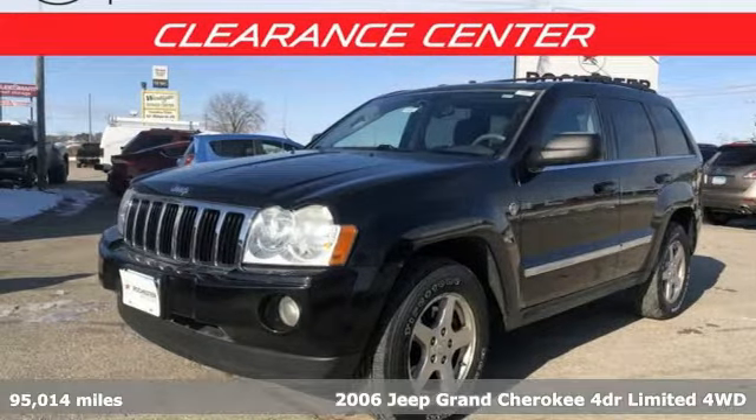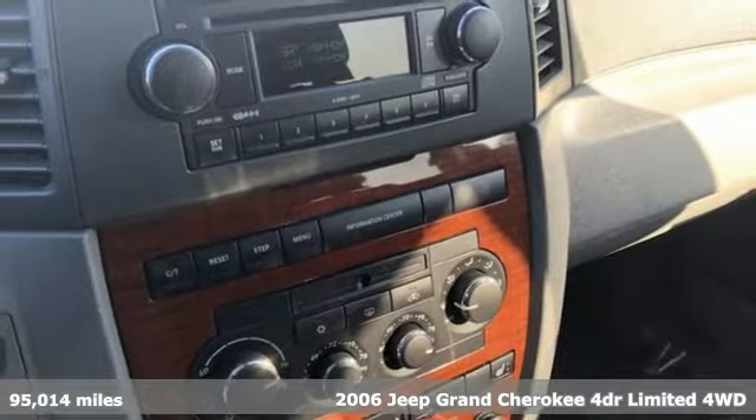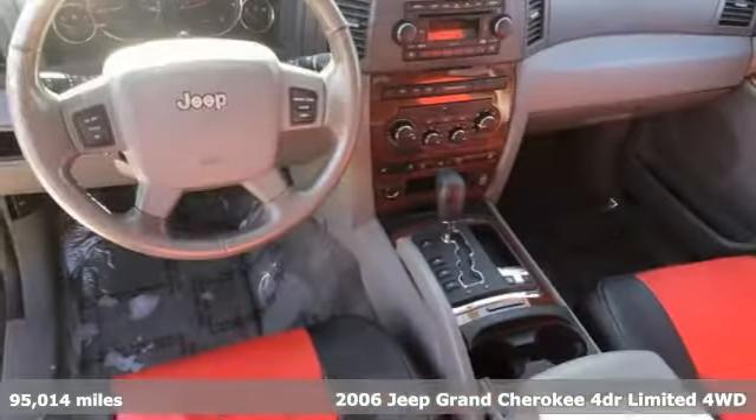It's a 2006 Jeep Grand Cherokee, forged from capability, bathed in luxury. This Grand Cherokee elevates your adventures.